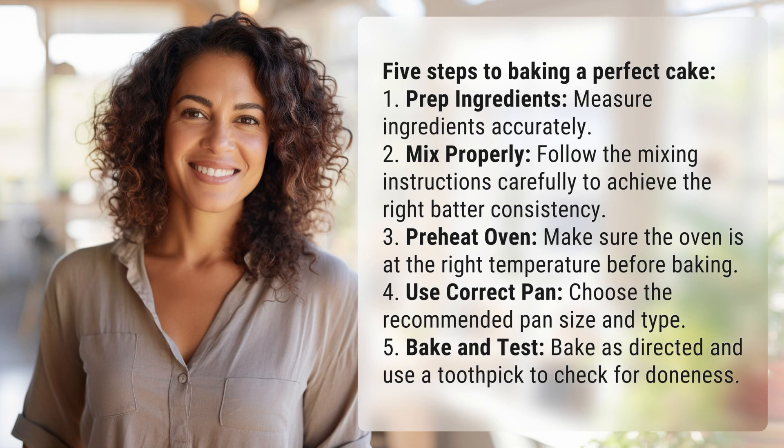Five steps to baking a perfect cake. 1. Prep ingredients: measure ingredients accurately. 2. Mix properly: follow the mixing instructions carefully to achieve the right batter consistency.